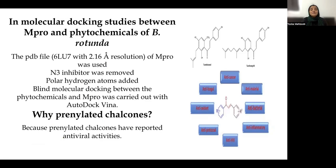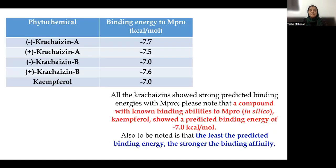For the molecular docking studies between MPRO and the phytochemicals from Boesenbergia, the PDB file of the main protease was utilized, the N3 inhibitor was removed, polar hydrogens were added, and blind molecular docking was carried out using Autodock VINA. Prenylated chalcones were particularly selected because they have been reported to possess significant antiviral properties in previous studies. In total, four different phytochemicals — D- and L-Chalcone A, and D- and L-Chalcone B — were studied. All showed strong predicted binding energies with the main protease of SARS-CoV-2, and were also compared with kaempferol, a compound of known binding ability with MPRO.